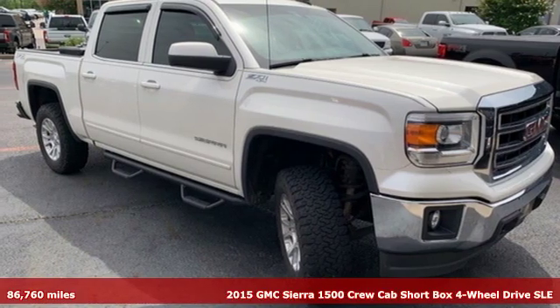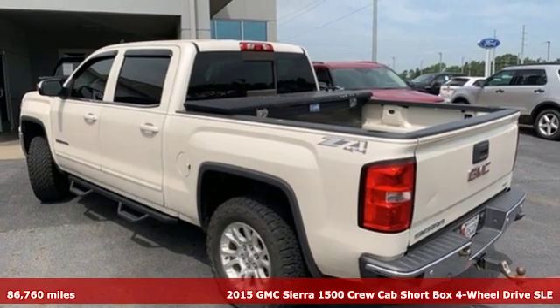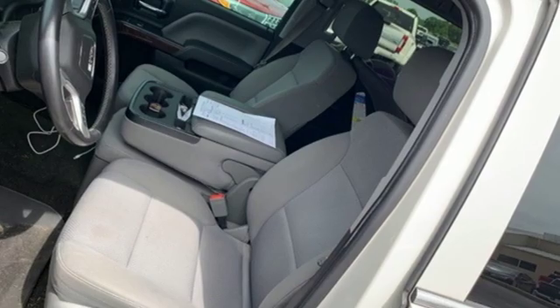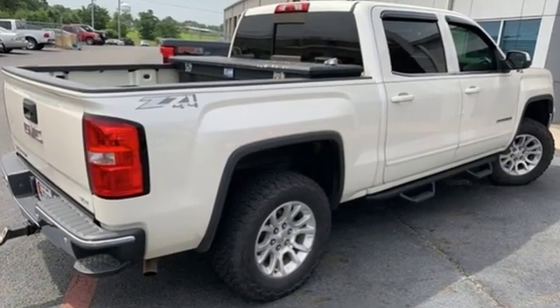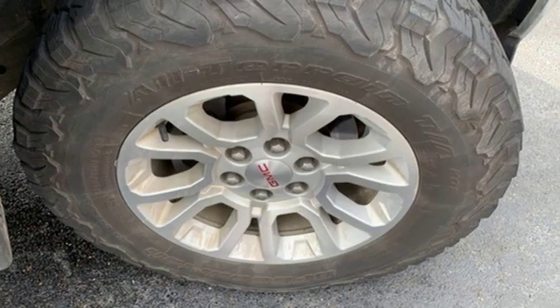Here's a 2015 GMC Sierra 1500. This is a truck with a work ethic to match your own, one that doesn't stop but good enough. It comes with features you need, and better yet, want. External memory control, power heated mirrors, dual zone climate control.